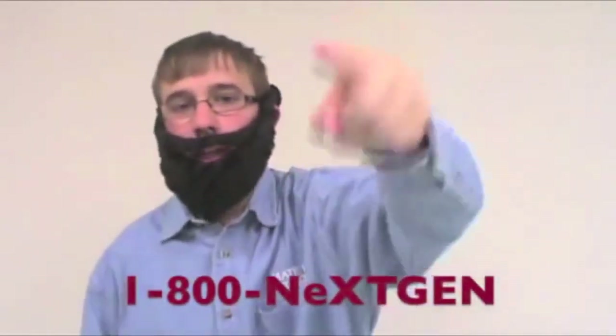So call 1-800-NEXT-GEN for your Grammar Jammer now!